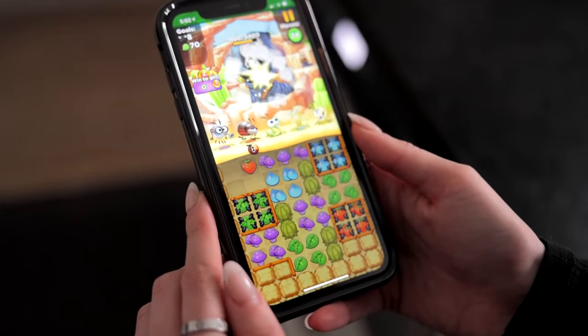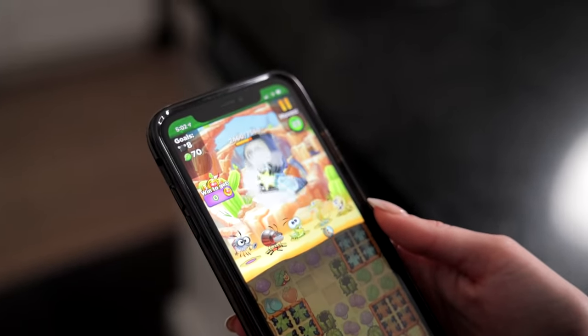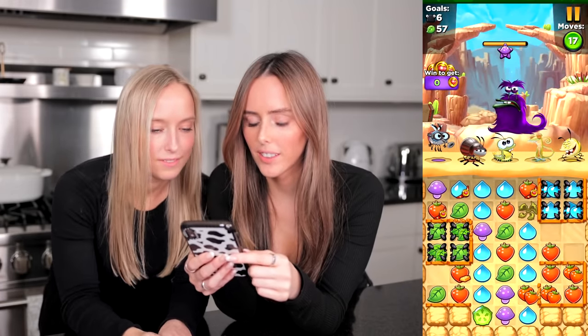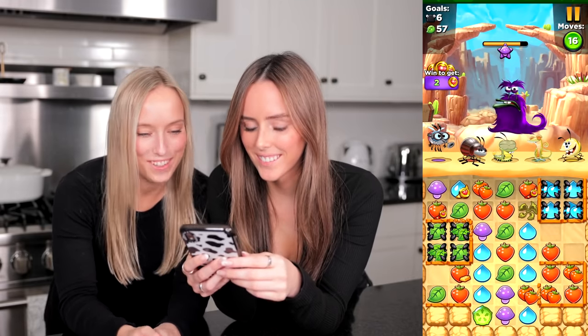Not to mention, you don't need Wi-Fi to play — hello long flights, because this is going to be a total lifesaver. I'm already on level 63 and I love how challenging this game is. Taylor and I are able to play against each other which makes this game so much fun. We started playing Best Fiends while waiting for our food to finish cooking in the oven.